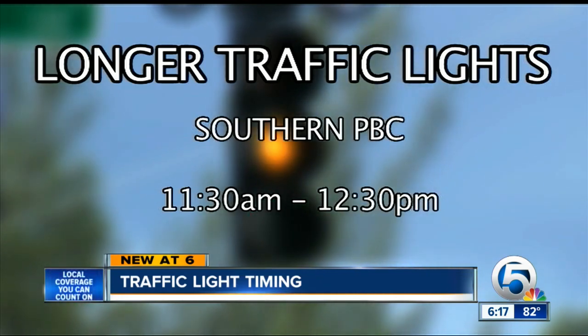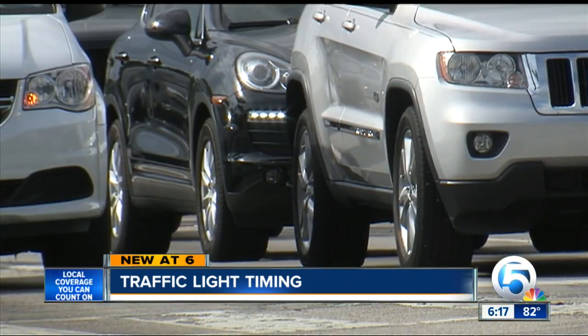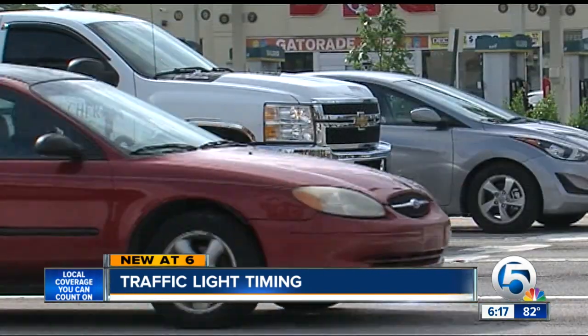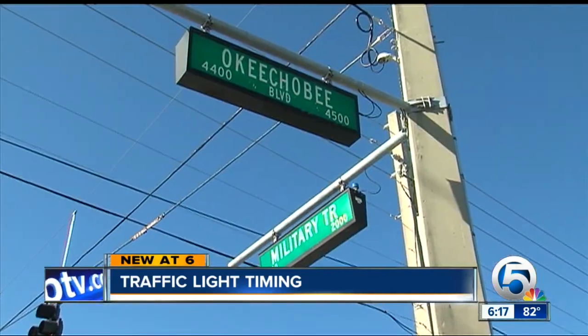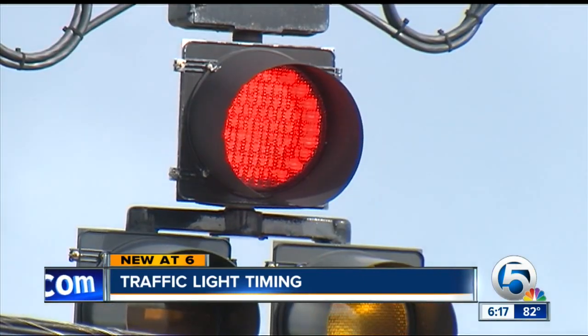In southern Palm Beach County, those longer lights hit closer to lunchtime to cater to retirees. And expect to wait if you're going against the grain — eastbound and westbound hot spots include Okeechobee, Southern, and Forest Hill. Some lights are just there for the police to pull you over.